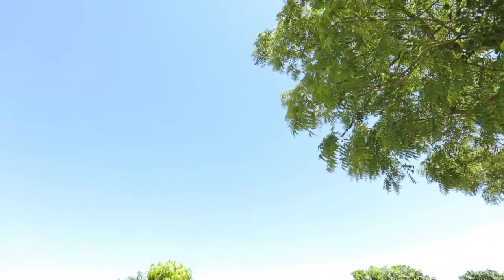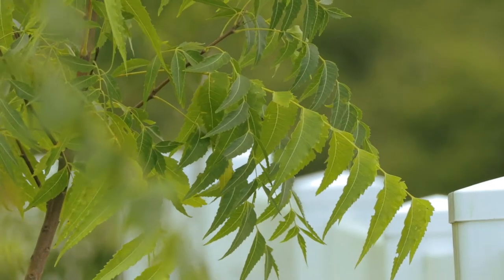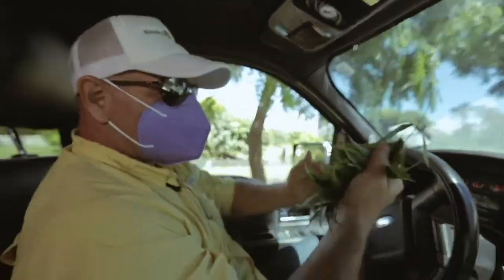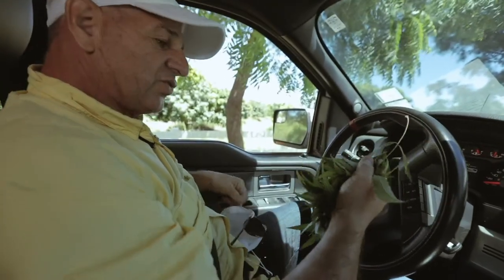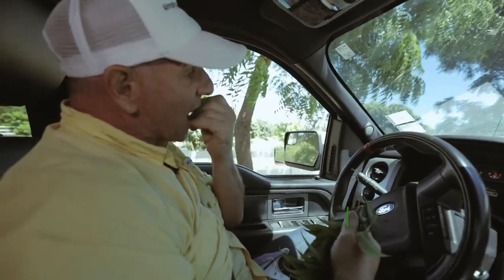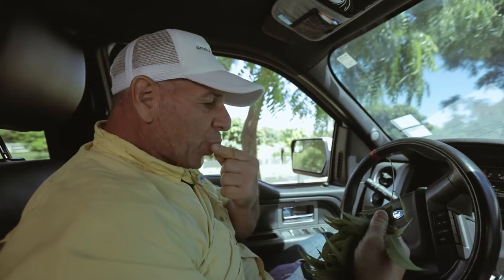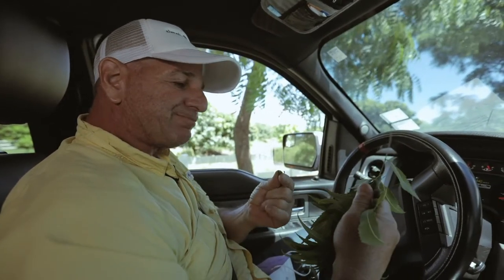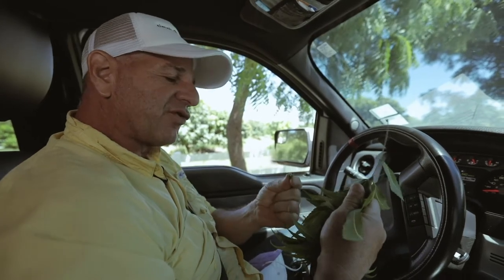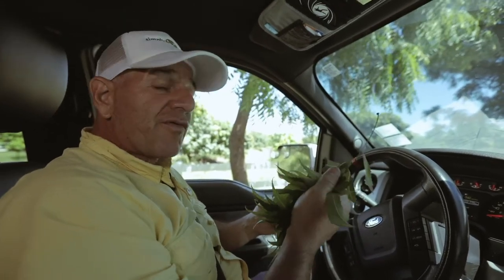N-E-E-M. Neem. Probably one of the most important parts of our entire operation is neem. This leaf right here is edible — extremely edible and incredibly good for you. I take these and usually put three or four of them in tea, but you can eat one — not a problem. What you want to do is basically consume it. The main ingredient is called azadirachtin. It's an extremely powerful compound.